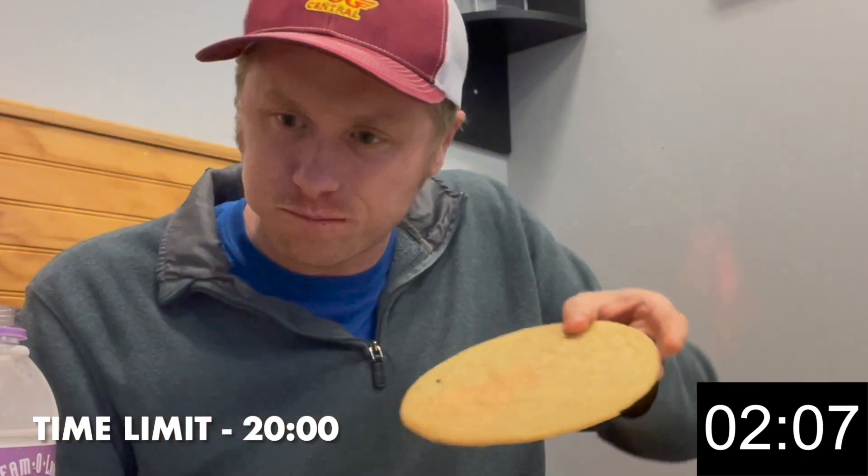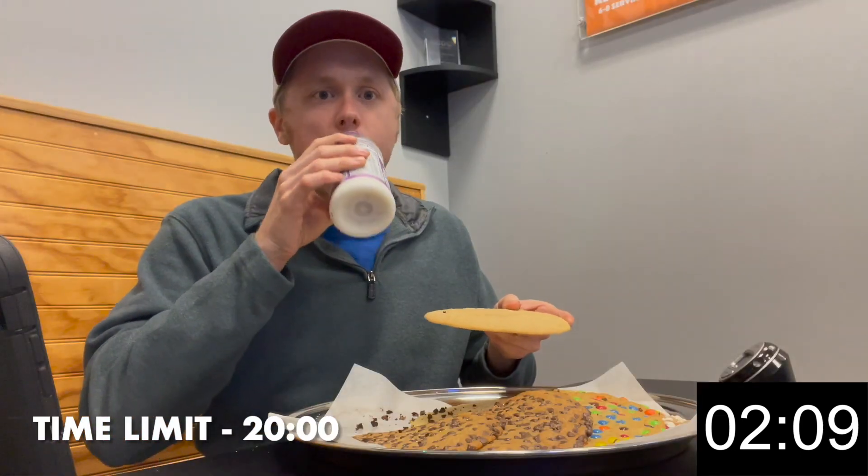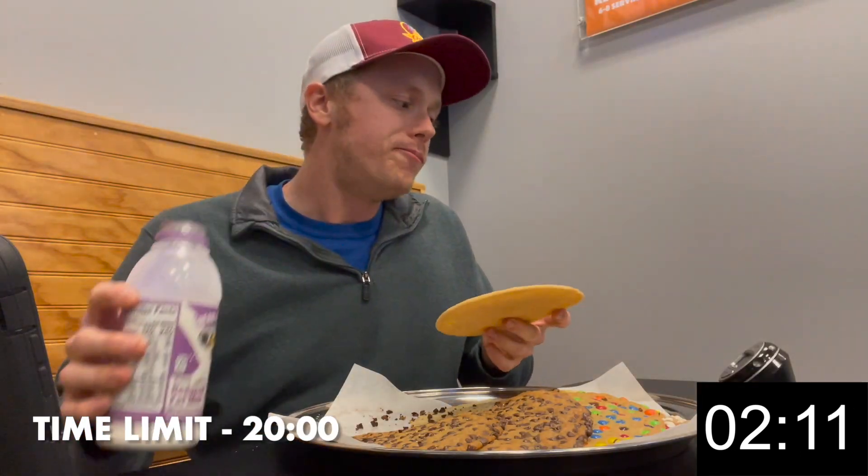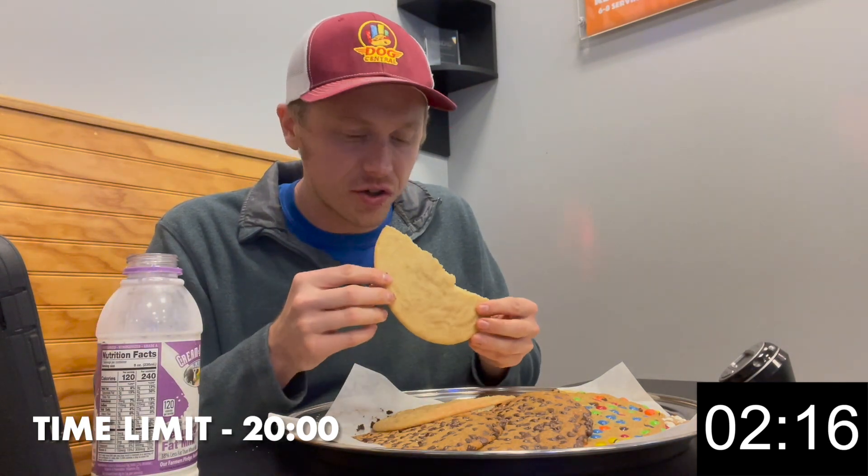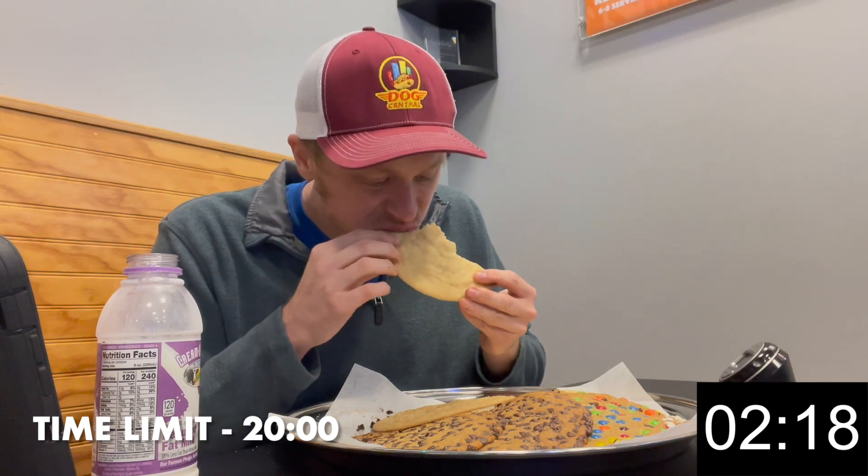Snickerdoodle, right? Snickerdoodle — one of my favorite cookies. Oh yeah.